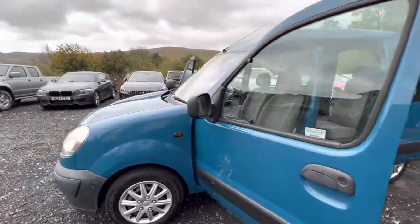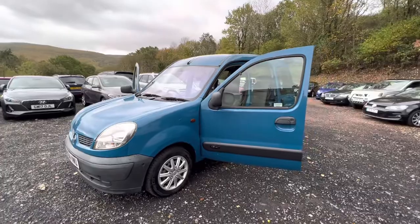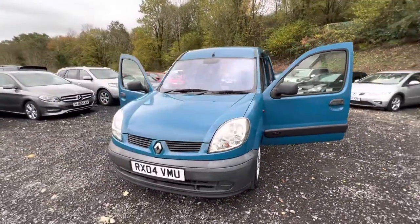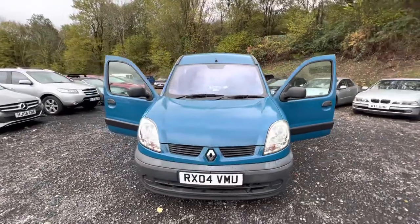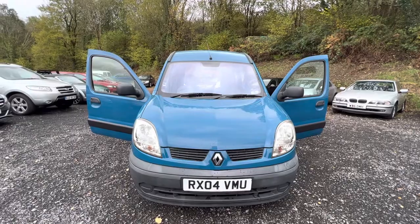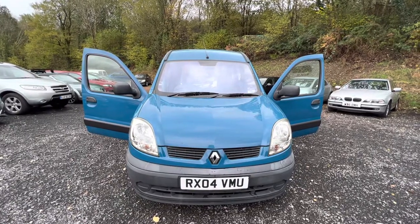The car is a 2004 model but it's only done 51,000 miles from new, so it's extraordinarily low mileage. And as you can hopefully see from the video and photos we've uploaded, this car is in excellent condition — very much in keeping with that low mileage.